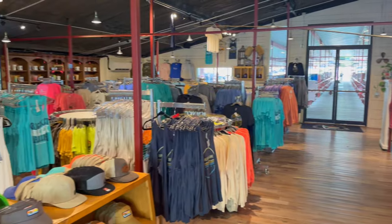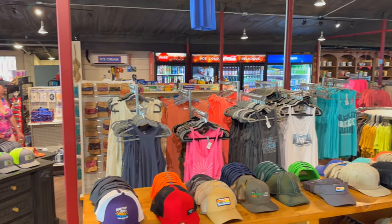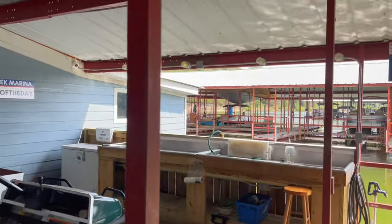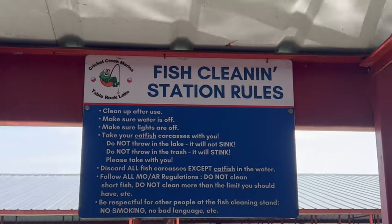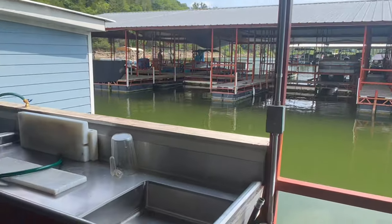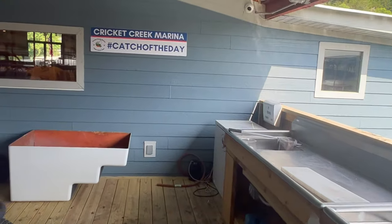In addition, they also had a fish cleaning area, so if you need to clean fish, you can do it right there on the dock. They give you instructions on how they wish for you to handle that, and it was a really clean, well-set-up area. I personally didn't fish, but if I did, this would be a nice place to clean up before taking any mess back with you.